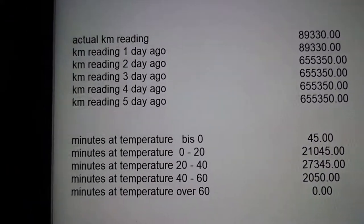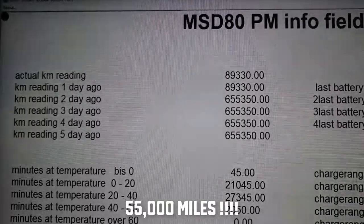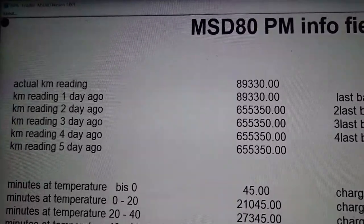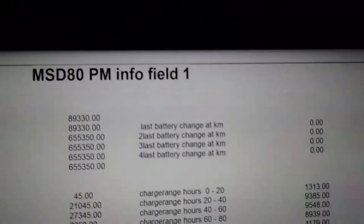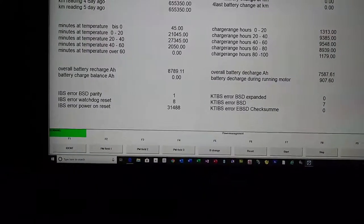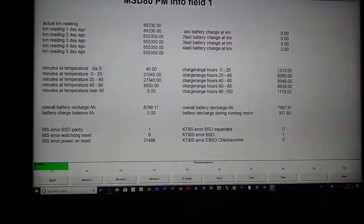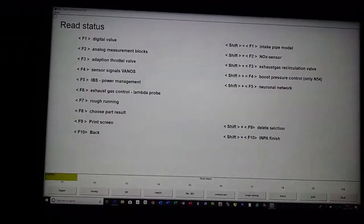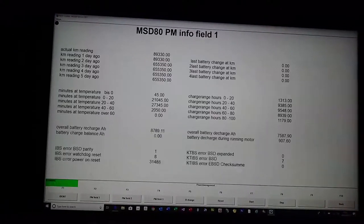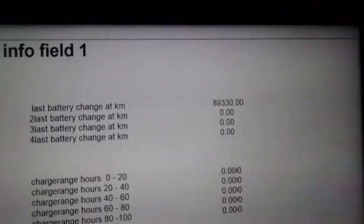So I've done 55,000 kilometres, which was probably right — the last battery change. It's never been changed. So then you come down and you press battery change. I'm not sure if it's doing something or not. Go into F6, PM IBIS, PM field one — battery change, battery change. Okay! Last battery change at that kilometre reading. So that's done.